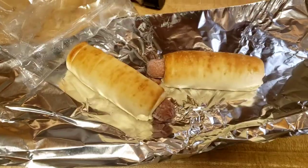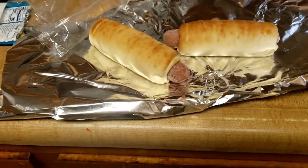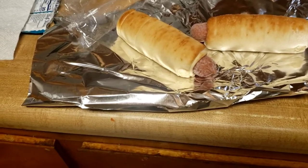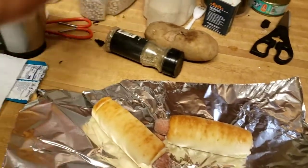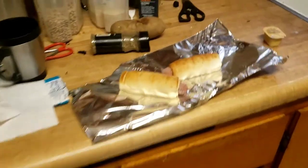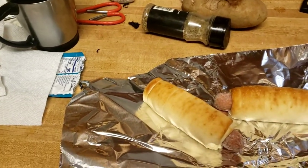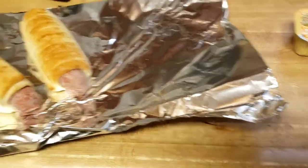Okay, so now we're gonna be heating up these pretzel dogs in the oven. I have honey mustard as a dipping sauce. I'm gonna pop these bad boys in the oven and taste them later. Look at them — frozen and good.